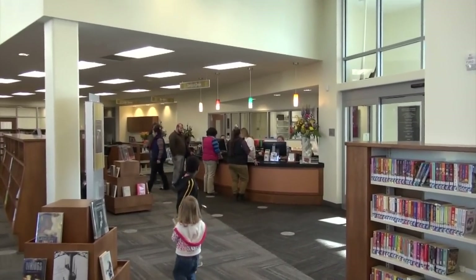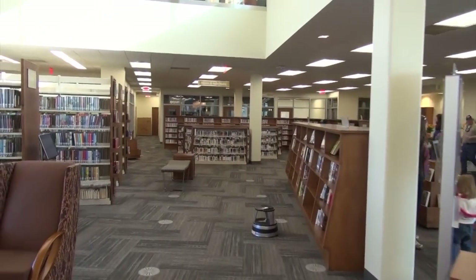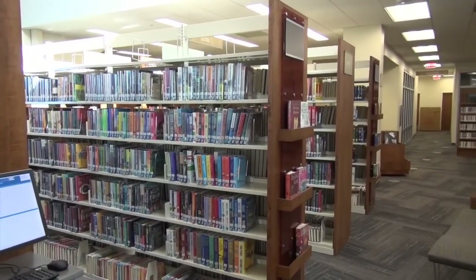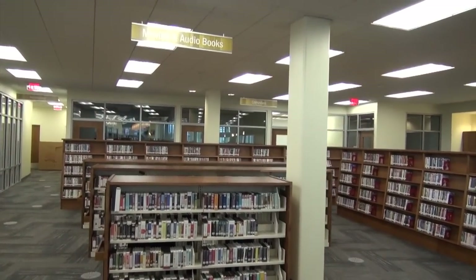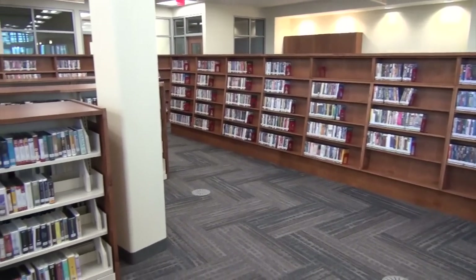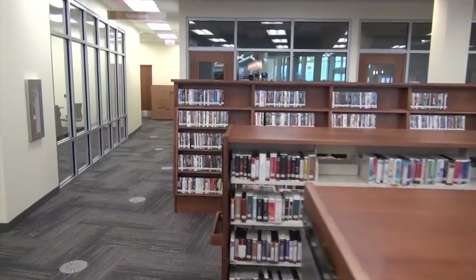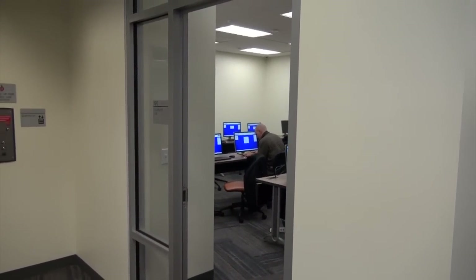Over there is the main circulation desk. Over here is where you have your movies and your audio books — DVDs and stuff. Here are some audio books. In here is the computer lab; they have supposedly 40 computers in this library.